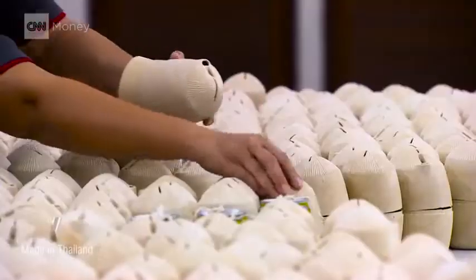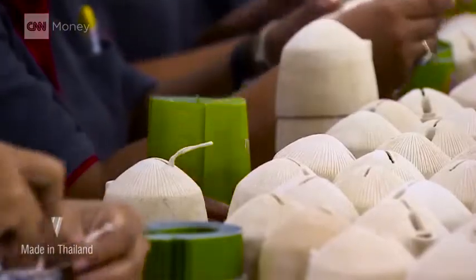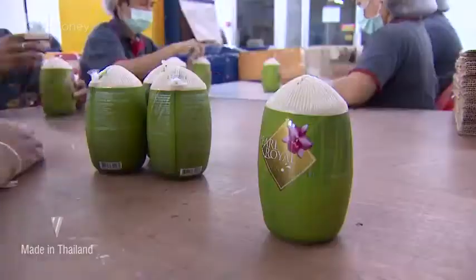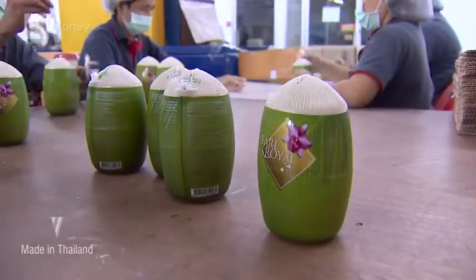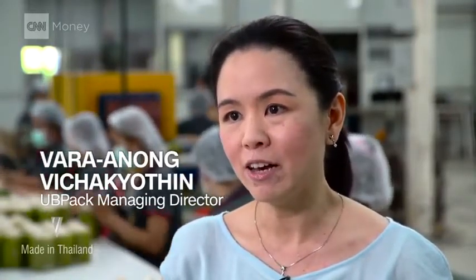Getting to this point has been a labor of love for Suthep and his daughter, Vara Anong Vichayotin, the company's managing director. Vara Anong says she was inspired by a scuba diving trip when she noticed the damage being done by pollution. I think every day we create a lot of waste already from our daily lifestyle. If there is anything that we can do to give back and help the earth, I think this is the most of what we can do.